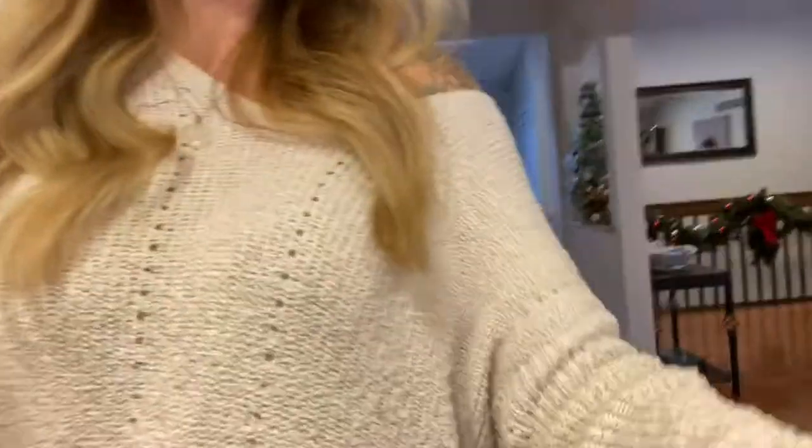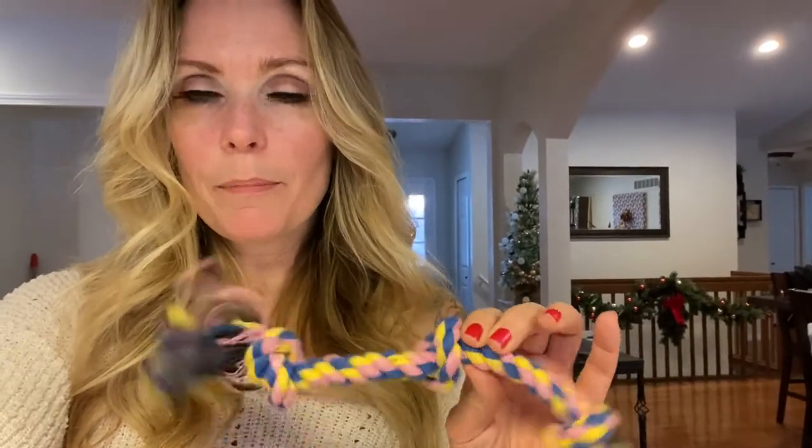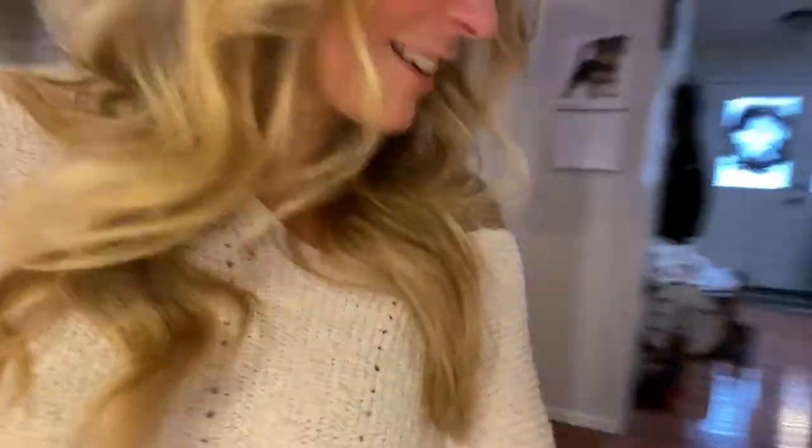That brings me to item number two: lots of chew toys. We have a variety of different toys for Stella — she's got squeakers, which she loves, and tug toys. I don't let the kids play tug of war with her right now because she's in that puppy stage and she just grabs and grabs — she doesn't mean to get people's fingers, but she does. When she gets a little older and better at letting go, then we'll let her do that.